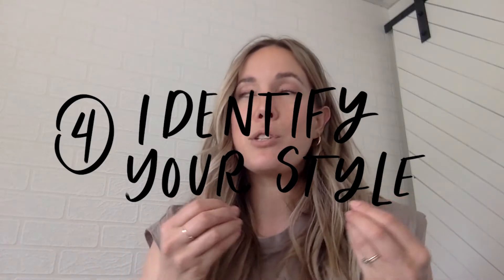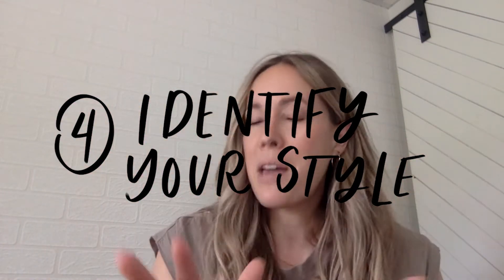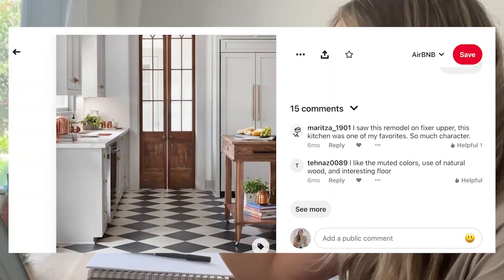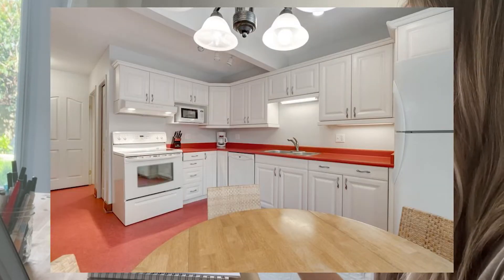Once we've pinned all these things it's time to start seeing what we like. As I scrolled through my board, I noticed I'd pinned lots of green and blue kitchen cabinets. I was really attracted to tile floors — specifically because we didn't want wood against wood that didn't match. Looking at the kitchen board, I'm seeing trends: I like colored cabinets, I like checkerboard floors, and I am really drawn to brass finishes in these traditional spaces.